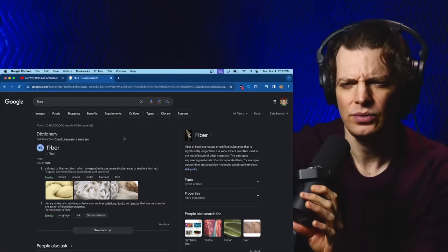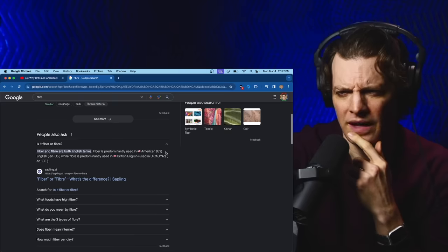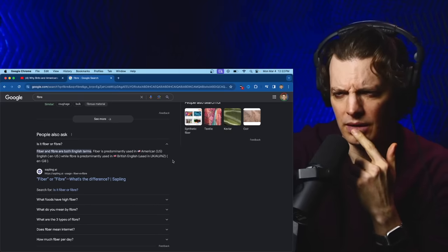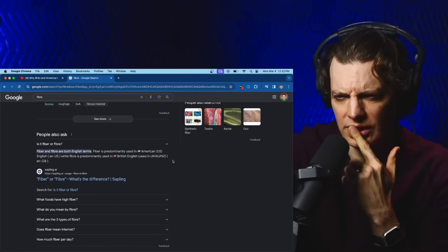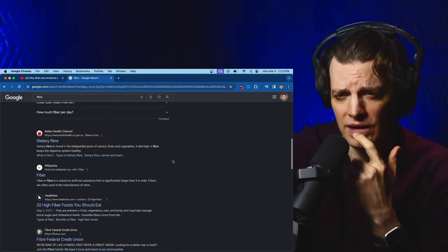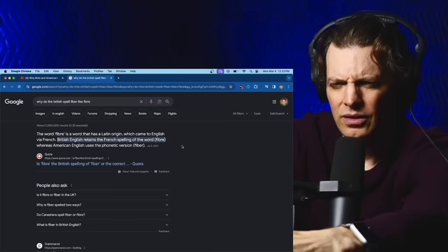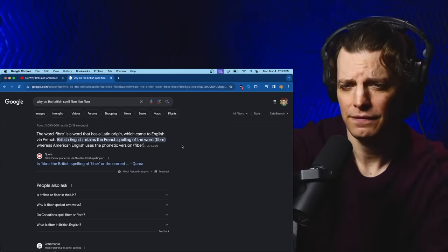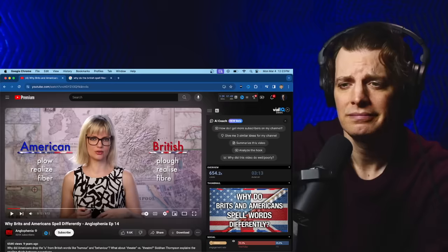So Google didn't even try to correct it. It just went straight to fiber. Fiber and fibre are both English terms. Fiber is predominantly used in American English, while fibre is predominantly used in British English. That is confirming what the video is saying. Why? Dietary fibre? The word fibre has a Latin origin, which came to English via French. British English retains the French spelling of the word. It's French — I didn't know that.